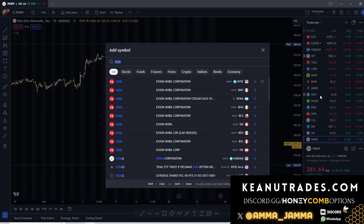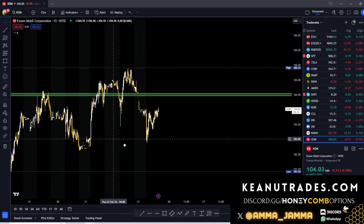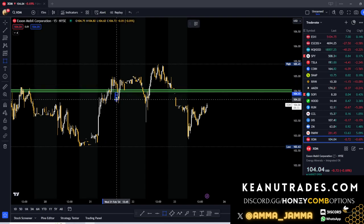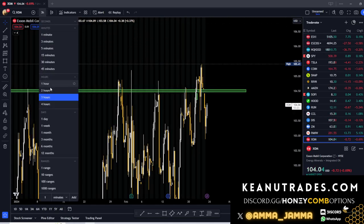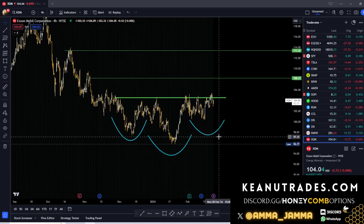XOM unfortunately didn't play out the way I was hoping. We had a pretty nasty sell-off yesterday after a nice push up. We took this trade Wednesday right about here and we did have about 25% on the table yesterday, but it didn't play out the way I'd hoped. On the four-hour chart we have a nice inverse head and shoulders — it just wasn't able to pop. We wanted to see that pop and it's unfortunate we didn't get it on this swing trade.